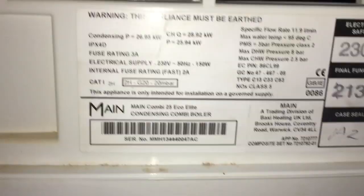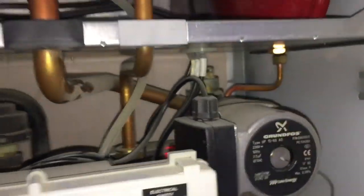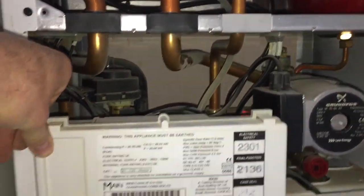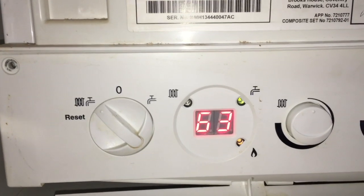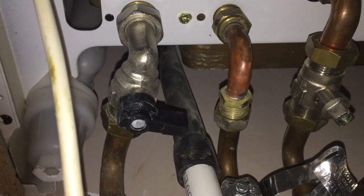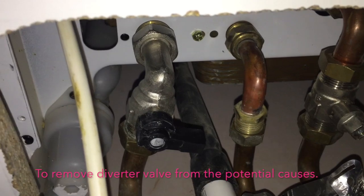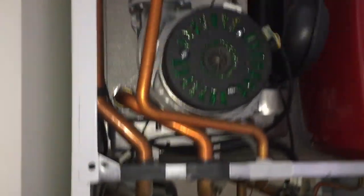Here we have a Main Combi 25 Eco. The customer complains of no hot water upstairs in the bathroom. We've got two hot taps running upstairs. The boiler is running as hard as it can — I've gas rated the boiler and it's at 26 kilowatts on the 25 kilowatt boiler. I've isolated the flow so I know that none of that heat is going into the heating system. So we'll go upstairs now and look at the hot water.